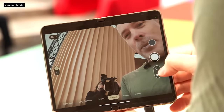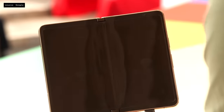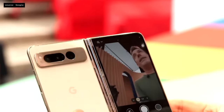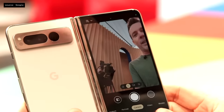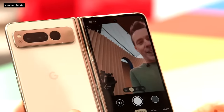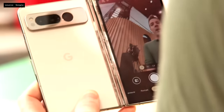Pixel Fold has a new button on the bottom right. Tap it and you can move the viewfinder to the outside screen. The viewfinder is now beside the rear camera system, meaning I can get a high-quality, ultra-wide, amazing selfie using the best camera on the device.